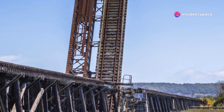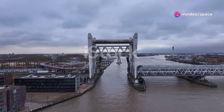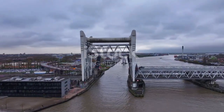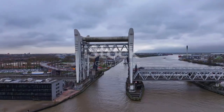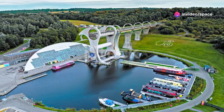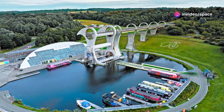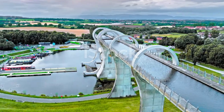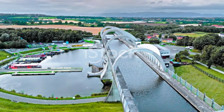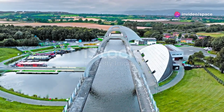Vertical lifts, as the name suggests, lift ships straight up. This vertical movement is akin to an elevator, where the ship is raised or lowered in a vertical direction, making it an efficient solution for steep terrains. Think of it like a massive elevator for ships. These lifts are particularly advantageous in areas where space is limited, as they require a smaller footprint compared to other types of ship lifts. They're perfect for locations with limited space or steep elevations. The vertical lift's compact design allows it to be installed in narrow valleys or urban areas where land is at a premium.